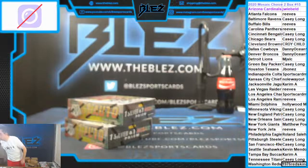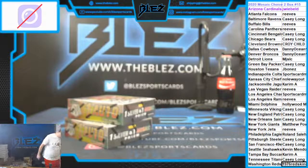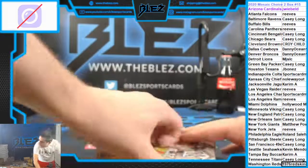What's up everyone? We're doing Mosaic Choice number 15, 2-boxer. Good luck, let's do it.